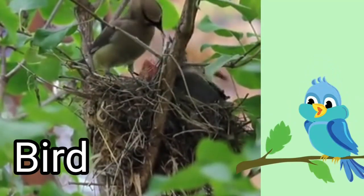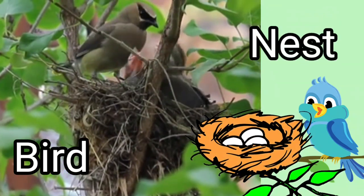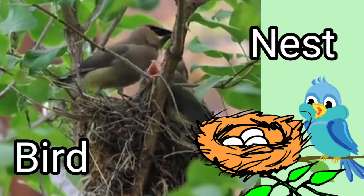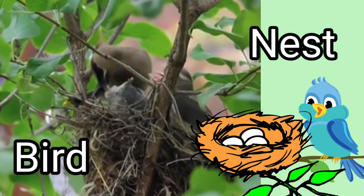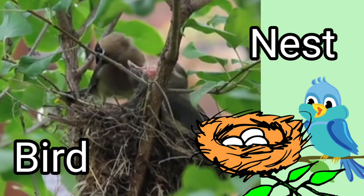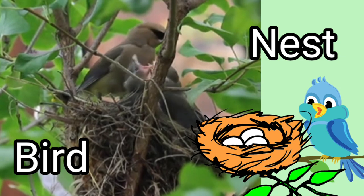Birds. Birds live in a nest. Birds build their own nest. They use feathers, sticks and dry grass to build their nest. A bird lives in a nest.